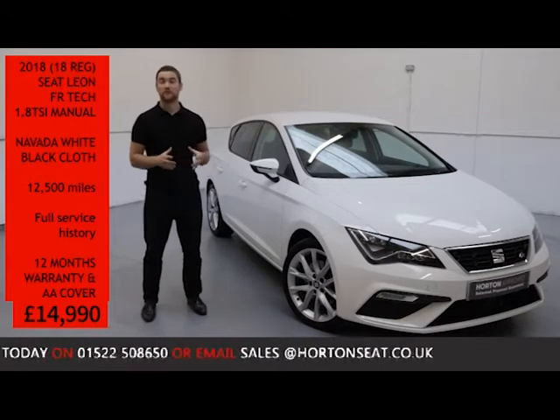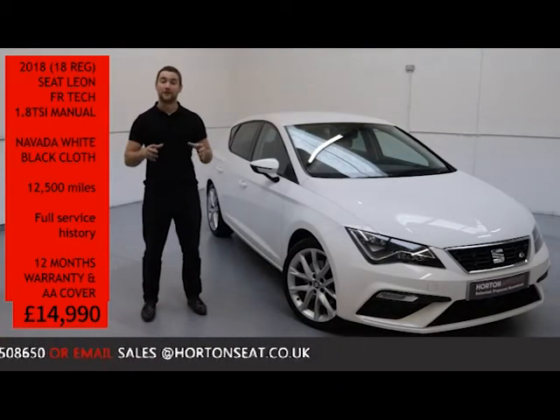The vehicle comes complete with a 12-month comprehensive warranty, including breakdown cover for the full year.